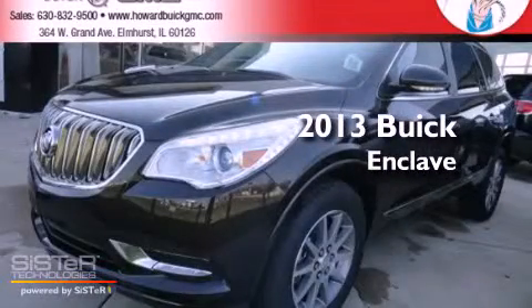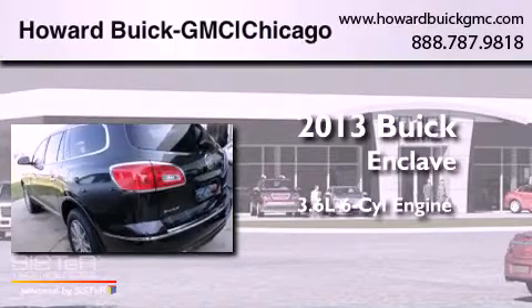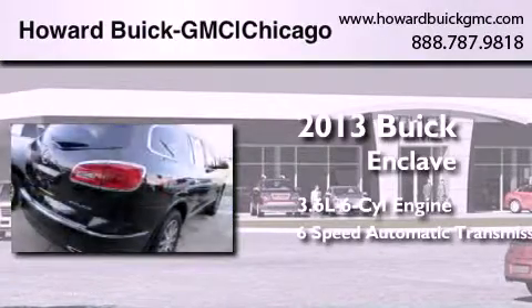This is a brand new 2013 Buick Enclave. It has a 3.6 liter 6-cylinder engine and a 6-speed automatic transmission.